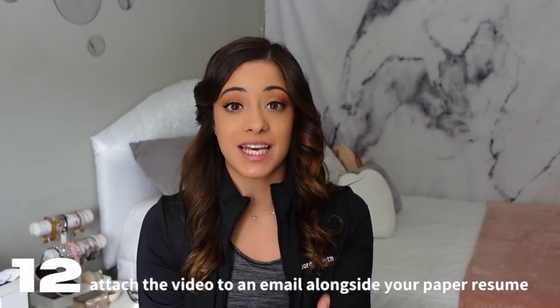Tip number twelve: attach the edited video file to an email, and also include a PDF resume. This resume should focus less on academics and more on your skating accomplishments, since you're applying for a skating position. You can mention your high school or college degree, and at the bottom add a small extracurriculars section to show you've managed your time while skating at a high level.